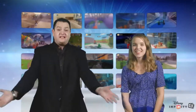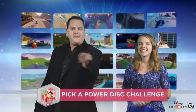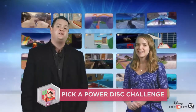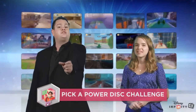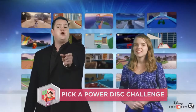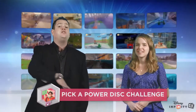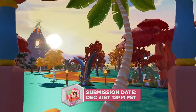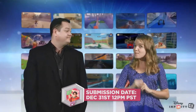And now we give you your next challenge, and this one's pretty unique. It's called the Pick a Power Disc Challenge! This one puts an all new twist on the challenge format and shows you an all new way to get engaged with the Disney Infinity 2.0 experience. Do you have a favorite Power Disc? Pick it up and use it to put a unique stamp on the toy box you submit for exciting results. You have dozens upon dozens of Power Discs to choose from, and we just know the results are going to be totally amazing. Submissions are due by December 31st at noon Pacific time, so you have some extra time to work on them and make them super special.